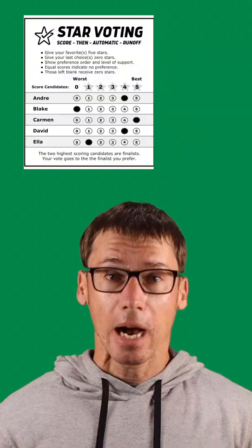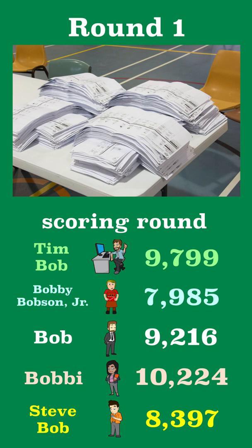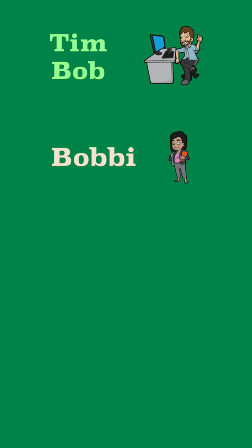However, what makes star voting different than score voting is how the votes are counted. There are two rounds of counting the votes. In the first round, or scoring round, all of the scores for each candidate are added up. The two candidates with the highest scores are selected as finalists for the second round.